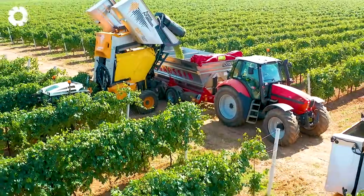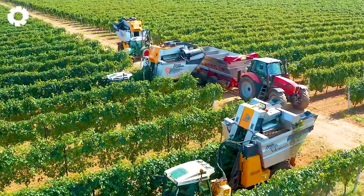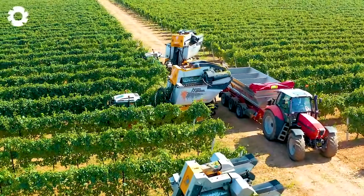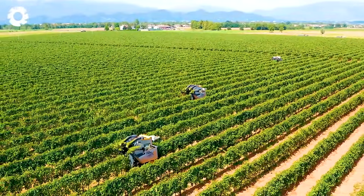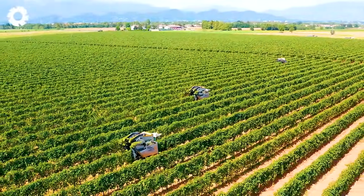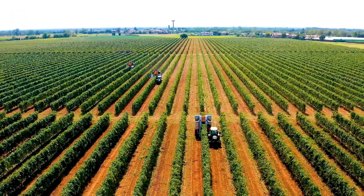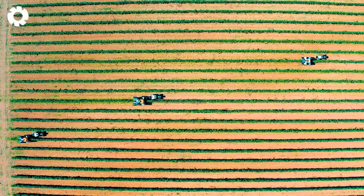Next, let's explore how modern farmers optimize their harvesting process. They use advanced grape harvesters equipped with the smart ENO control system, featuring cutting-edge sensor technology. This system accurately detects ripe grapes, ensuring that only the highest quality fruit is harvested.